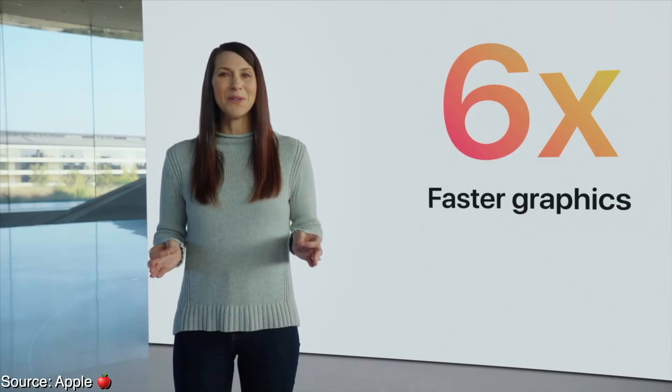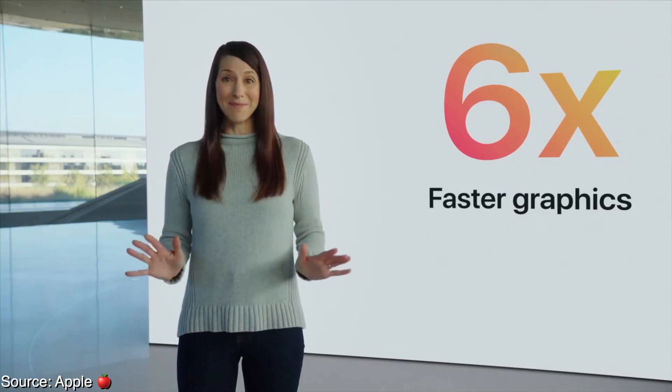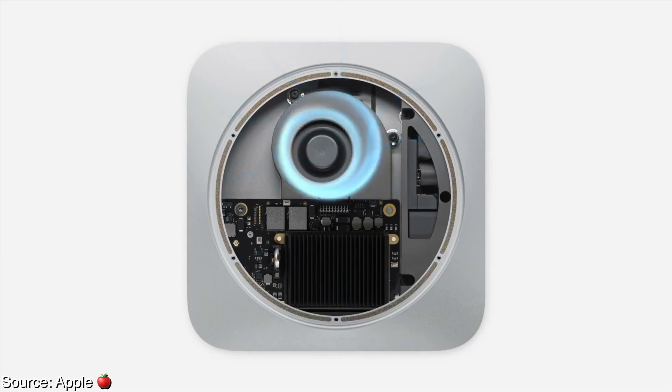Exterior-wise, not much has changed other than the color and the ports. They're claiming up to three times faster CPU performance and six times faster in the graphical department compared to the last generation Mac Mini. The Mac Mini is also paired with a fan and probably has the best cooling design out of all three products, so expect better sustained performance — likely better than the Pro. RAM is again capped at 16 gigabytes and it doesn't look like we'll be able to upgrade it ourselves.